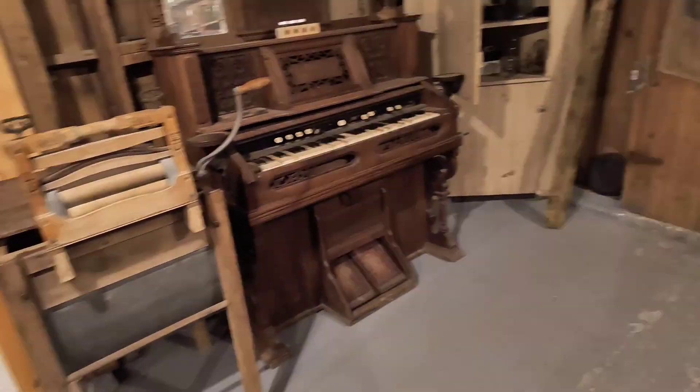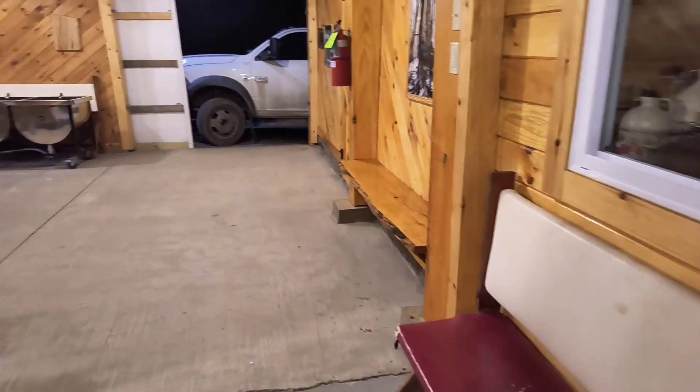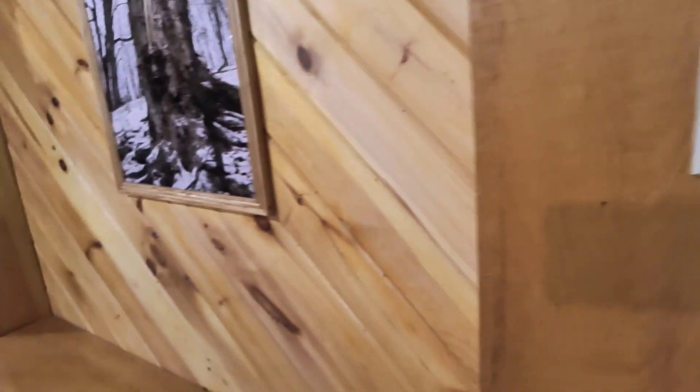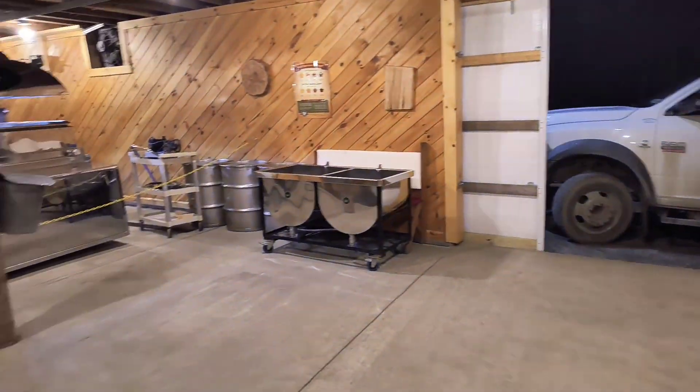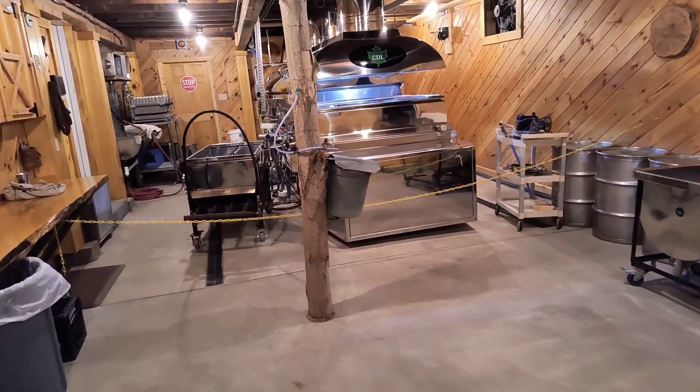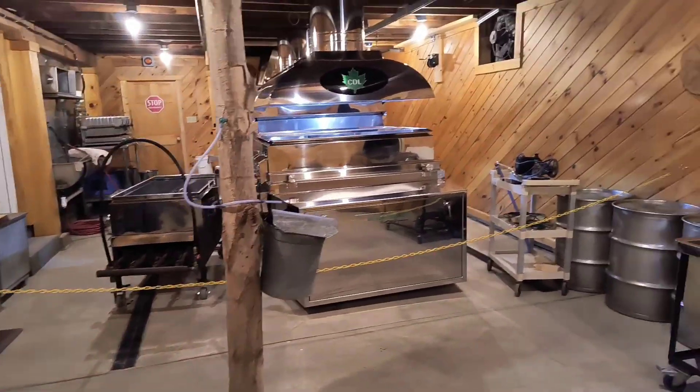This must be all the stuff that was around before Maple Tree Inn came around. And then you got some stuff here in the windmill. And then you got the master tanks over here where they make the syrup. That's really cool.